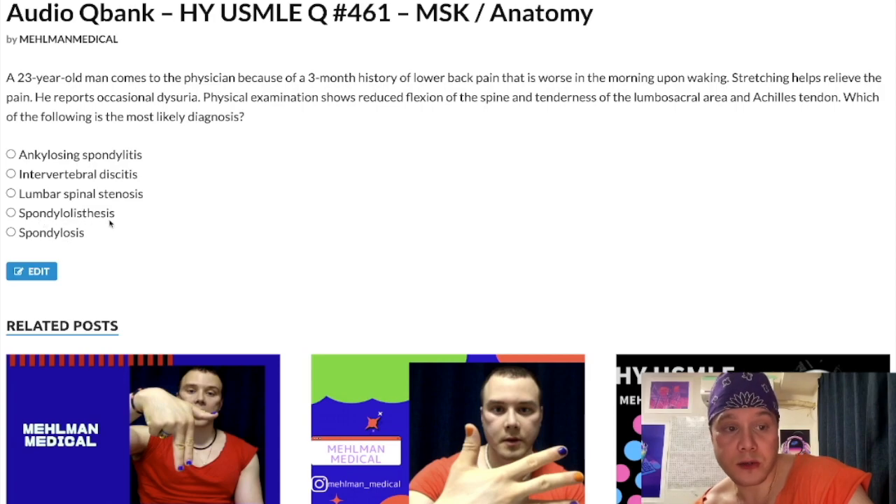Choice D: Spondylolisthesis — another sophisticated term. In 100% of exam questions, because you can get nonspecific neurologic findings in this condition, they are going to tell you there's a step-off between the supra- and infradjacent vertebrae. One vertebra juts out posteriorly compared to the adjacent vertebrae. Can be associated with trauma or can be idiopathic. On the exam, they'll tell you physical exam shows a step-off. Wrong answer.